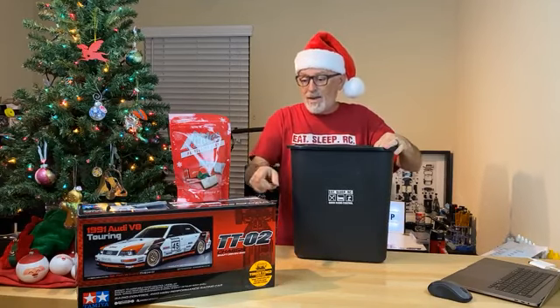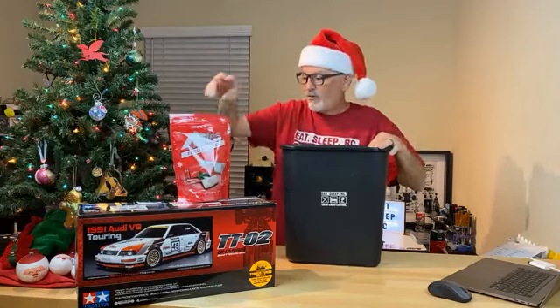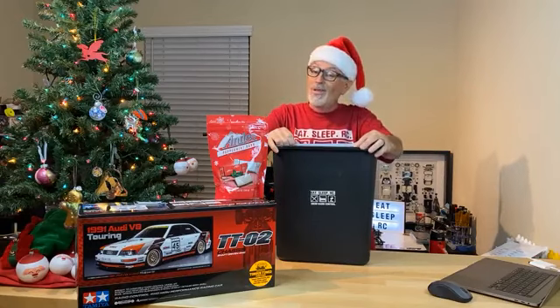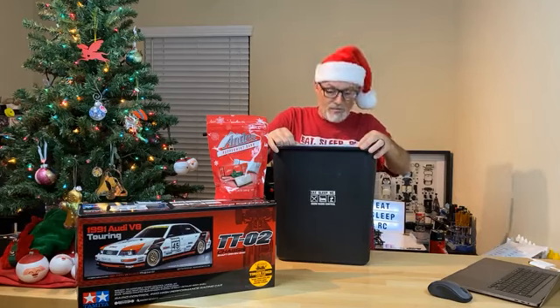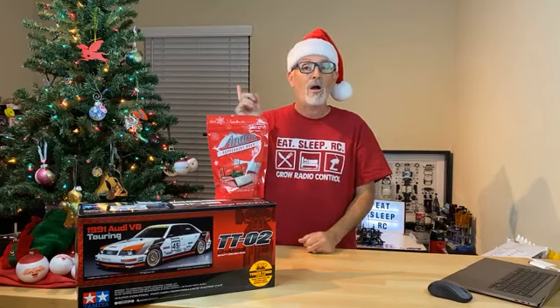The winner of the Tamiya TT02, the OneUp Racing screws — which will help you put the servo in — the Andes Mints, the Chubby Santa, a pair of the RC10 drawings, and the Eat Sleep RC shirt in the size you ordered is: Joshua Williamson from Deer Park, Texas! We've got a lot of people from Texas winning and signing up. Congratulations Joshua — we'll be in contact with you probably tomorrow. Thanks everybody for watching and tuning in. Tomorrow we'll be back at 6pm for the poll. If you have friends that want to sign up, tell them to go to EatSleepRC.com and fill out the form for a chance to win.